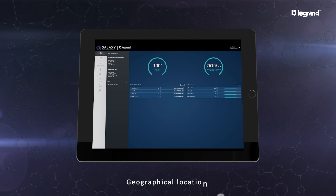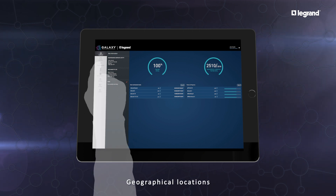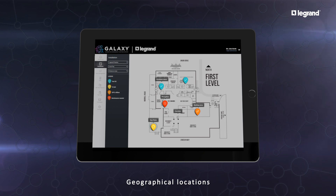Galaxy provides a full visual of the installation with color-coded pins indicating the geographical location of each individual emergency light, with a status update.